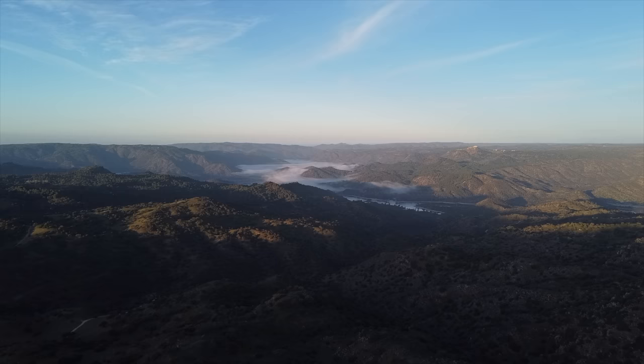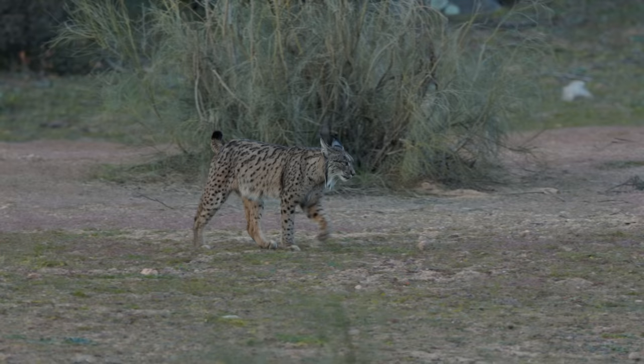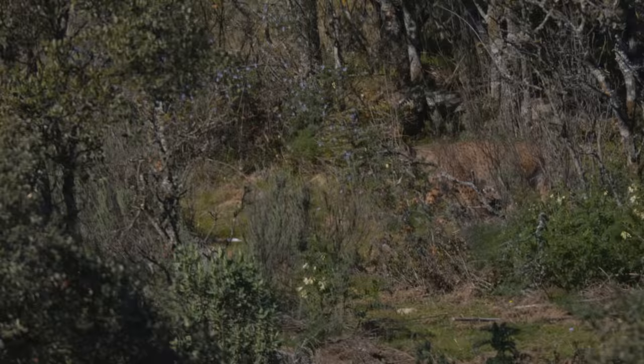I'm in Sierra de Andujar National Park in Spain, and somewhere in this vast rugged landscape is the Iberian lynx. These cats were actually on the brink of extinction, but thanks to conservation and rewilding efforts they're making a comeback. My guide Jose Luis is going to take me to the best spots. He knows the lynx like I know my squirrels — he can identify individuals and knows their core ranges, and of course the lynx have names.